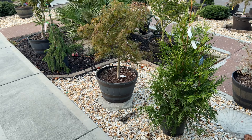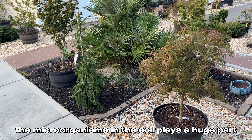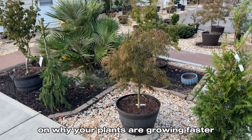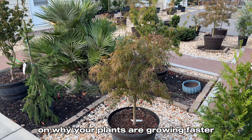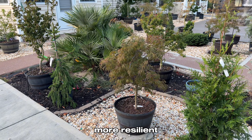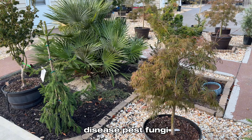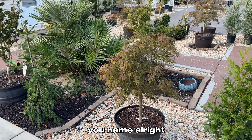So the microorganisms in the soil play a huge part in why your plants are growing faster, more vigorous, more resilient, and more resistant to harsh elements, disease, pests, and fungi — you name it.